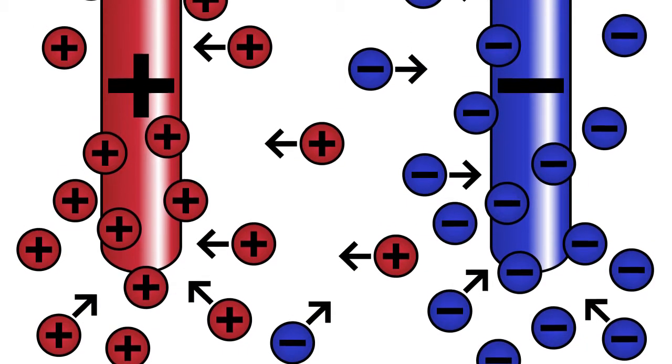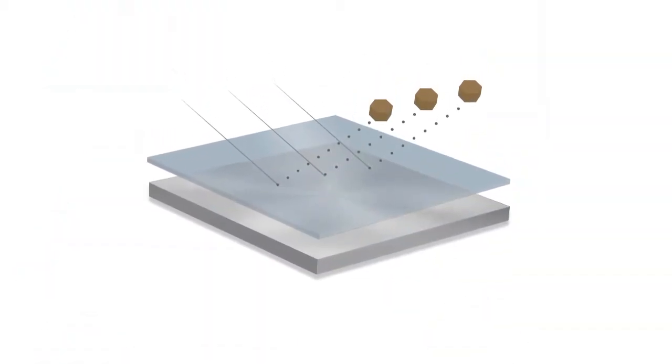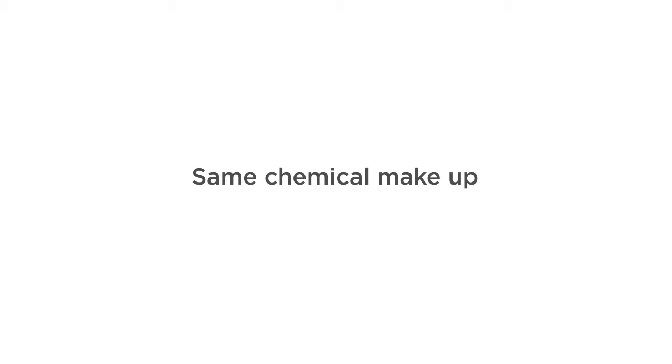During electrolysis, saltwater is pushed through a salt cell and charged with an electrical current to produce chlorine. This generated chlorine has the same chemical makeup as purchased chlorine and the same pros and cons.